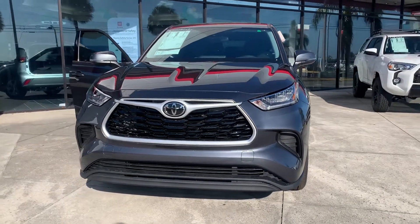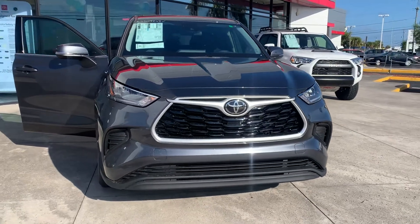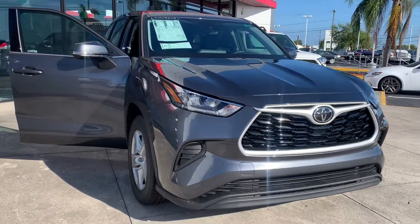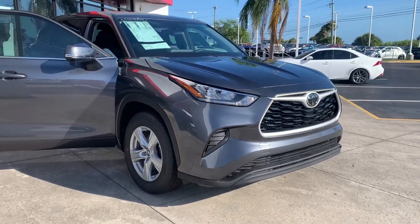I wanted to come out and just shoot you a quick video of the new 2020 Toyota Highlander. You'd expressed some interest in a 2019. However, all of our 2019 Highlanders have sold out for the last couple of months now. So what I have is a new redesigned 2020 Highlander.